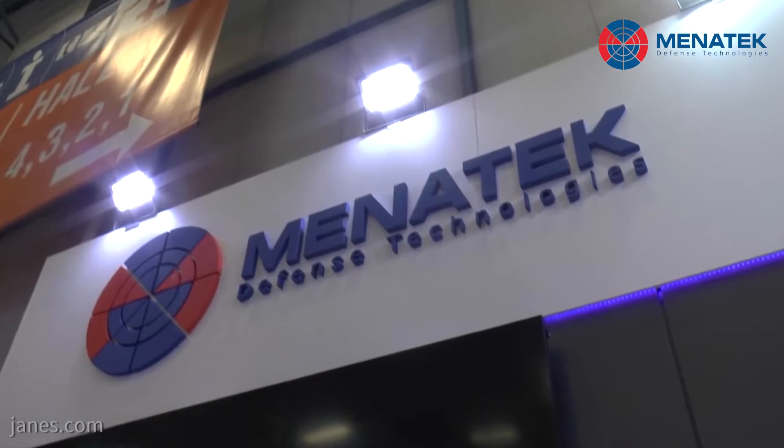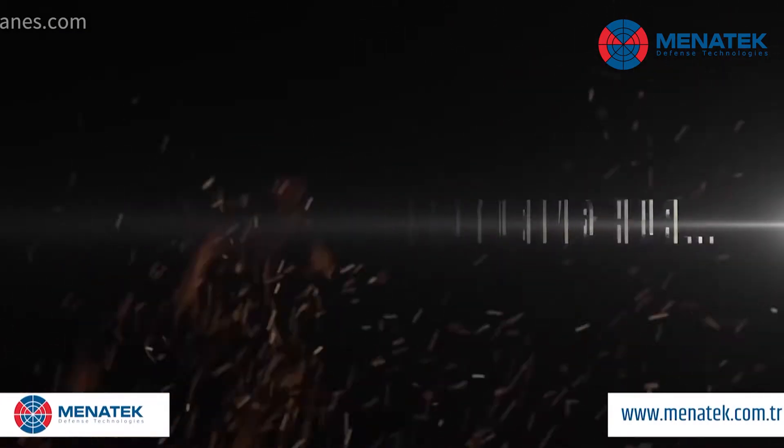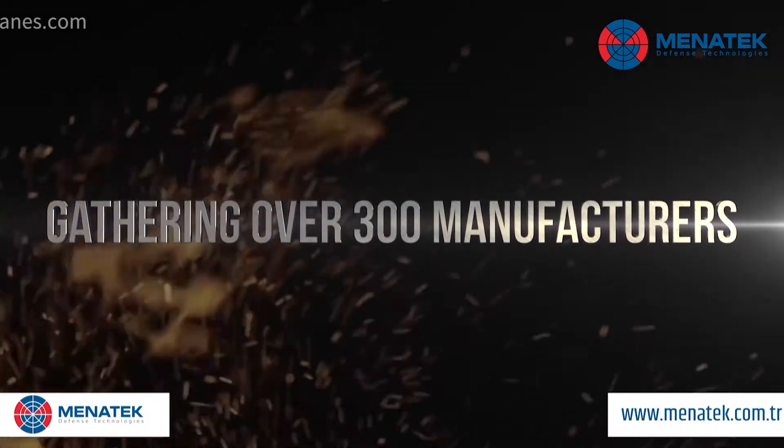We're here at the Menatech stand at IDF 2019, talking to Naz Unou, who will tell us about Menatech as a company and its exciting developments. She is the Business Development and Strategy Director of Menatech Defense Technologies, having worked there for almost seven years. The company designs and manufactures subsystems for armored land vehicles.